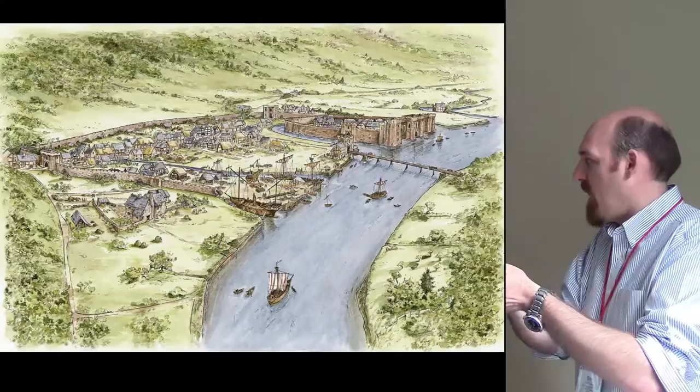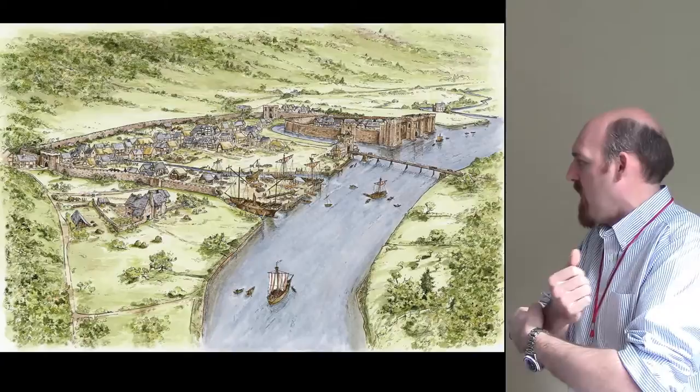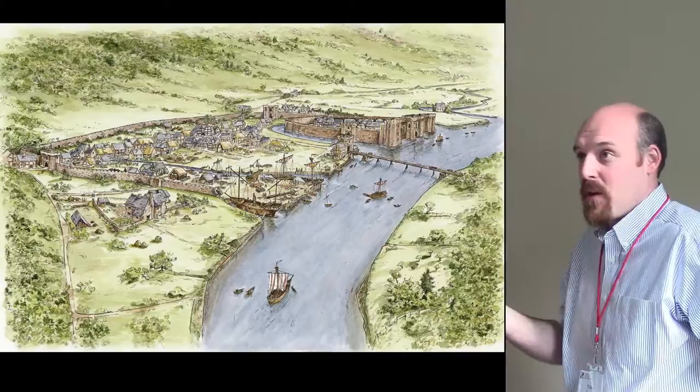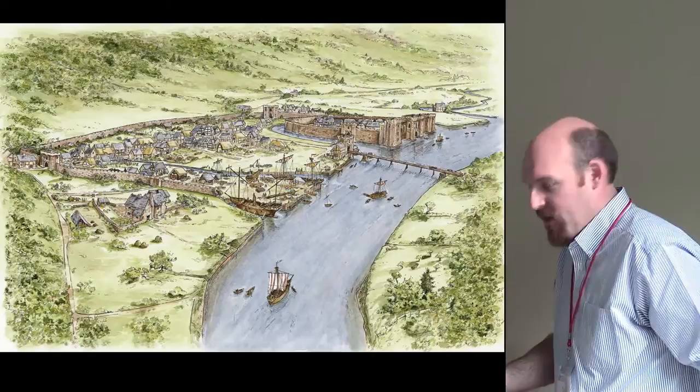The ship was brought into a side channel, or 'pill' — a paleochannel — and we know this paleochannel had been in existence from at least the Iron Age, because we found Iron Age burial underneath the ship, literally Iron Age touching medieval. It's an extremely complicated, dynamic site based on its location in the middle of a medieval settlement, with a huge depth of time of settlement and habitation in this area.